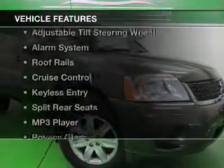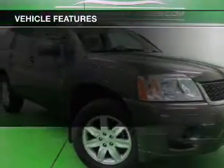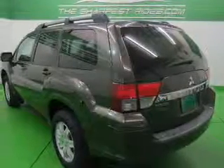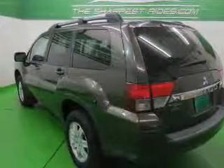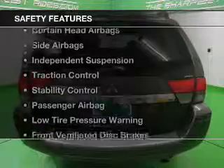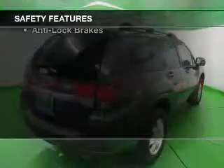The features include Bluetooth connectivity, an adjustable tilt steering wheel, an alarm system, roof rails, cruise control, keyless entry, split rear seats, an MP3 player, privacy glass, and power windows.